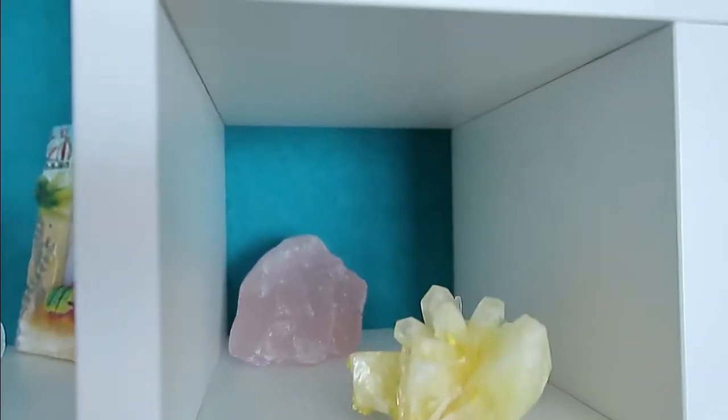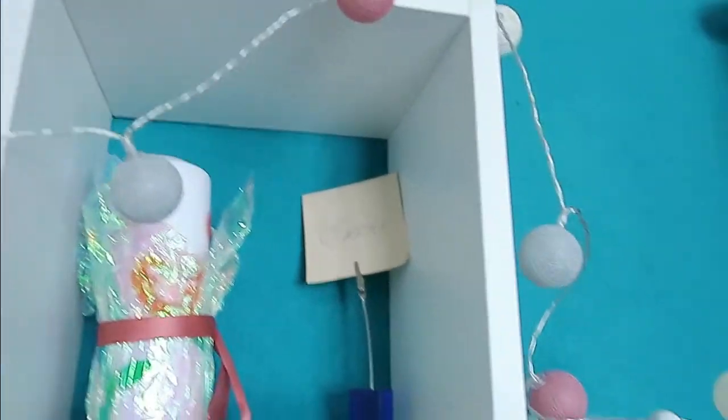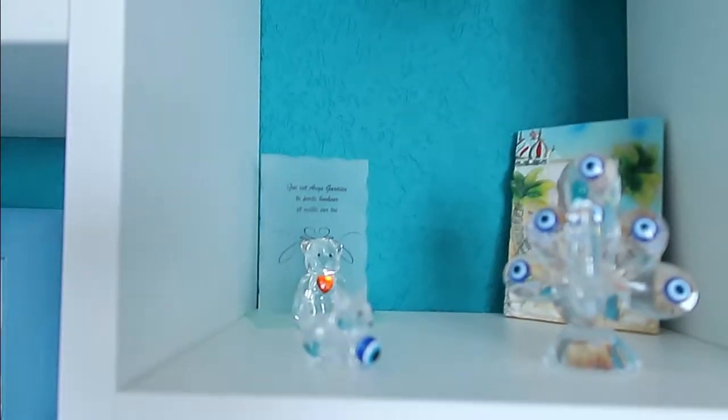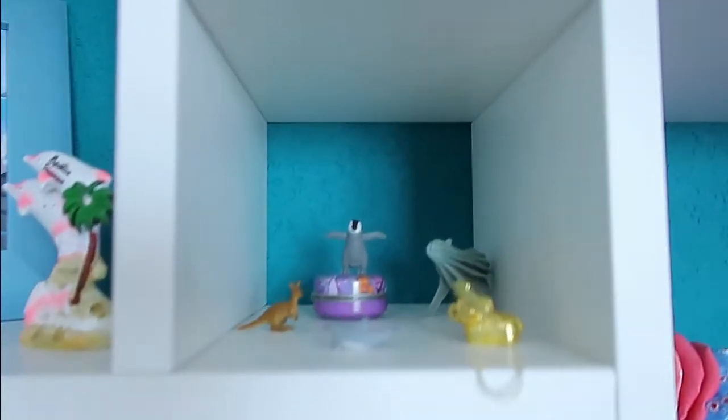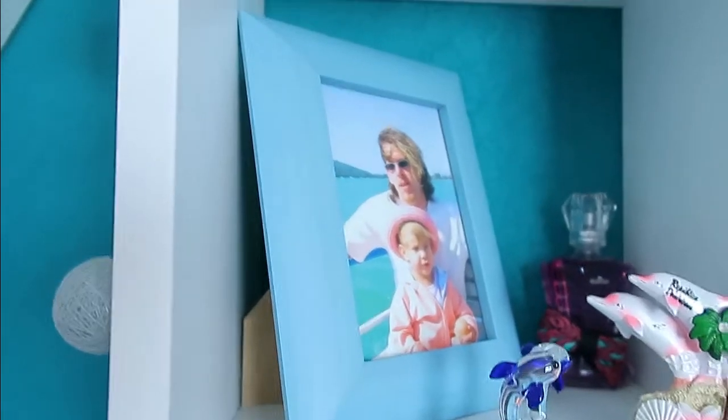Then I have souvenirs from Madrid and all kinds of things like that. Those are my crystals that I grew myself. Then there's souvenirs from travel, small things I've collected over the years, more souvenirs of vacations. That's my little shelf of souvenirs.